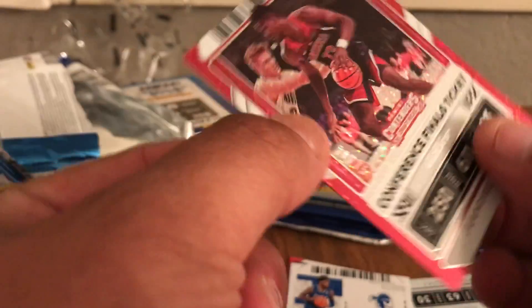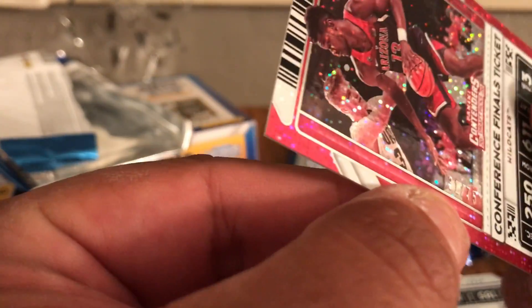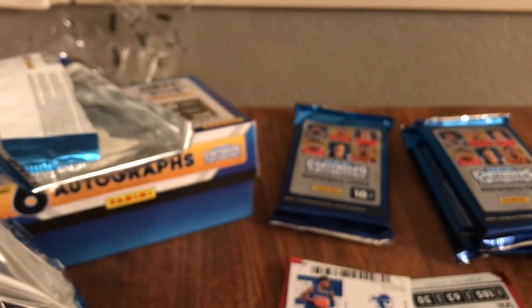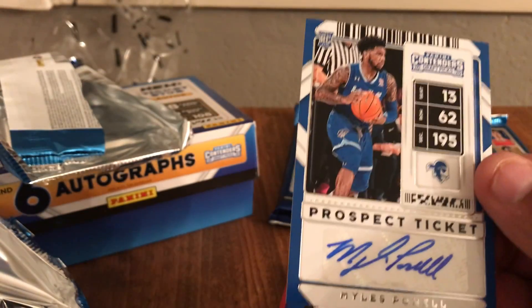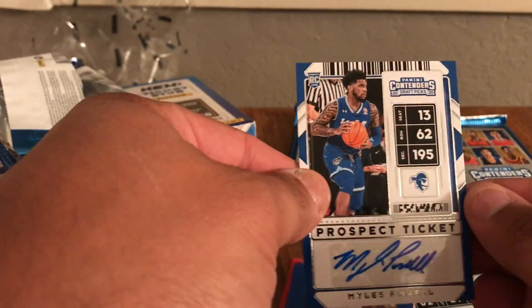There's a conference finals ticket numbered to 75 — 31 out of 75, really hard to see. And there's our next autograph — it's gonna be Miles Pal out of Seton Hall. That's autograph number three.